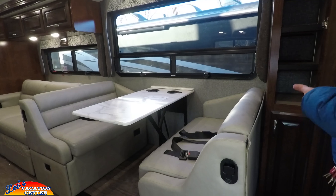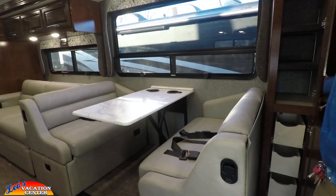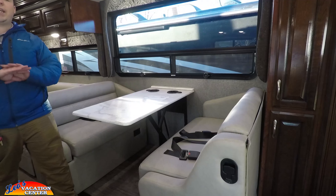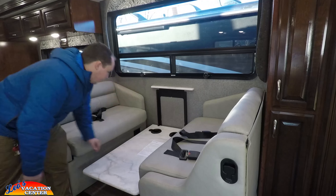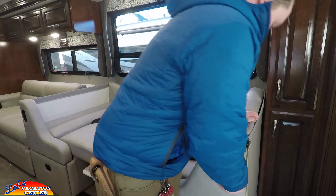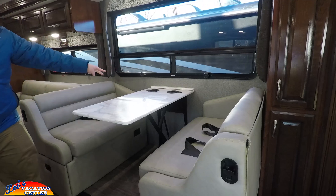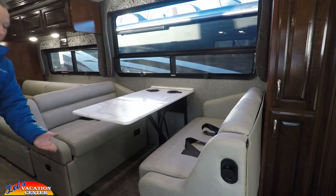Starting up front by the dinette, you have two storage compartments and drawers that pull out. New for 2018, the dinette is the same but converting it to a guest bed has been greatly improved. In the older Bounders it was a real pain, but now you just go like this, push down, and it locks into place — much easier and a better guest bed. You have two cup holders, a huge window that opens, and storage underneath the dinette.